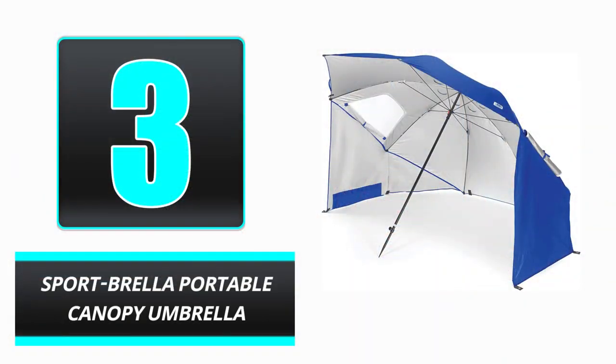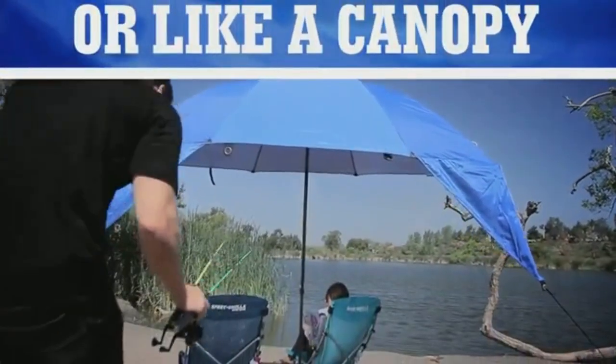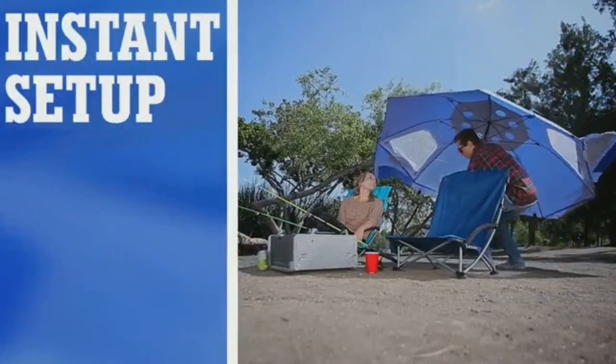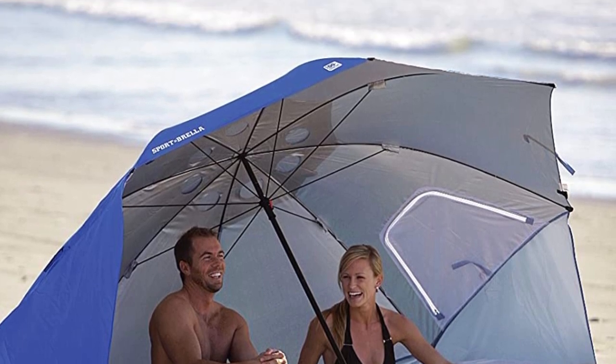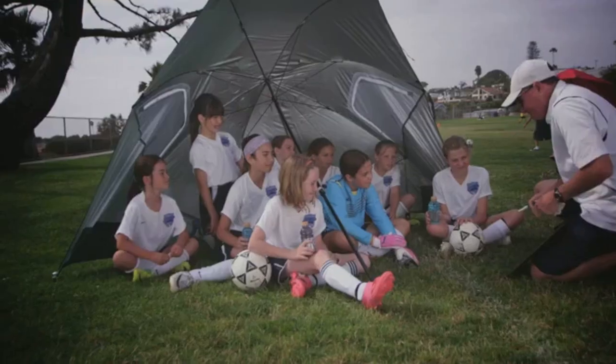Number 3. The innovative Sport Brella Portable Canopy Umbrella combines modern technology to block harmful UVA and UVB rays with a timelessly elegant design, making it the ideal outdoor accessory. This round umbrella's sturdy steel screw tip keeps the telescoping pole securely in place, while the weatherproof dual canopy provides ample ventilation via top wind vents and reinforced zippered side windows.